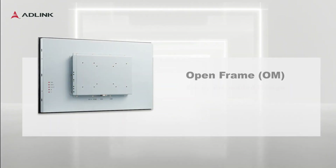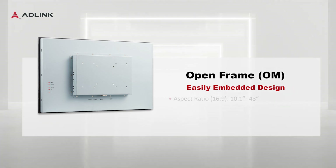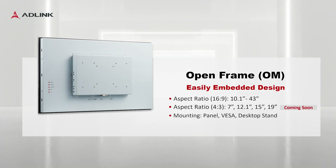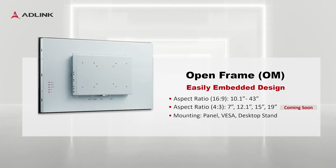Firstly, the OM series is ideal for seamless system integration. A wide range of screen sizes are available, ranging from 7 inches to 43 inches, to meet the needs of different application requirements.